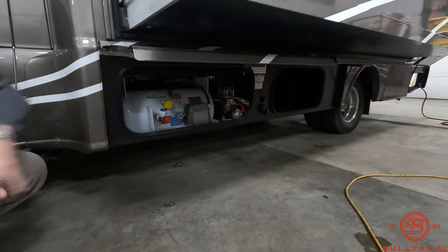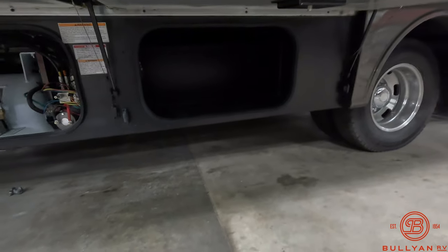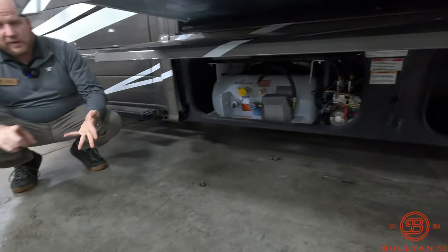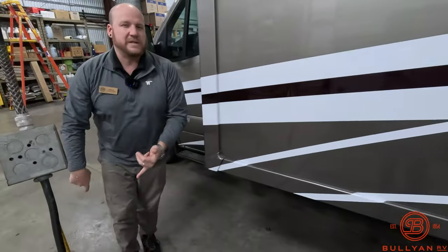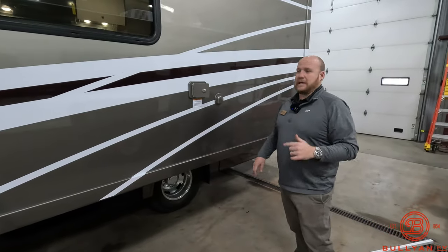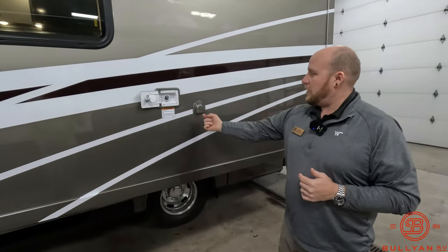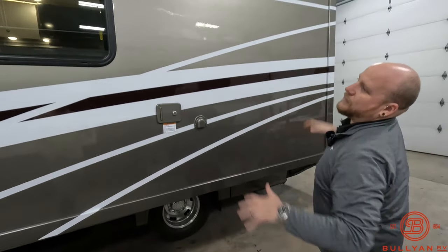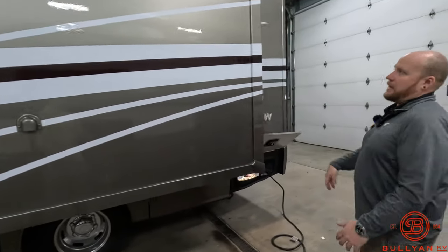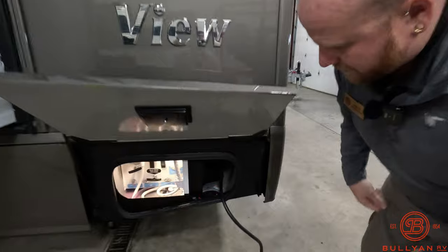Propane is right on board. Right behind that is going to be some storage that does pass through to the other side a bit — longer, skinnier items you can throw on top and pass them through. Here at Bullion, we fill the gas tank, we fill the propane tanks, and we give you a full orientation. Family-owned business going on 70 years next year in 2024 — that's huge. You also have your gravity fresh water fill with the overflow spout, and notice the full body paint — really looks sleek, going to hold up in the elements.